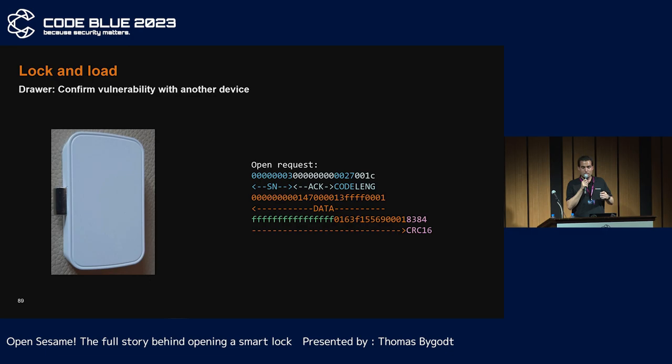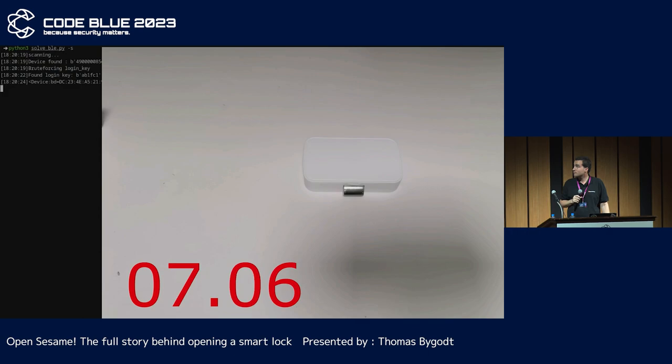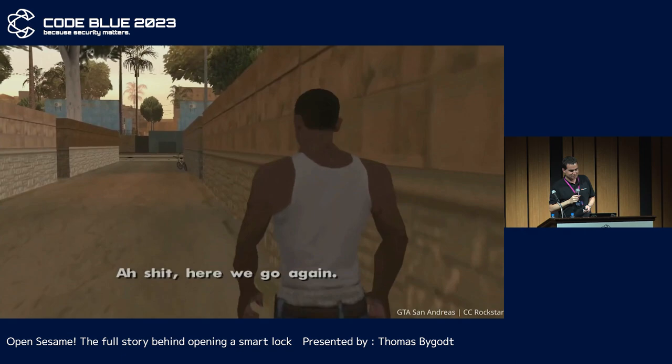As the SDK is used by many objects in the wild, I decided to buy an object using it but from another manufacturer. It was cracked in one afternoon.